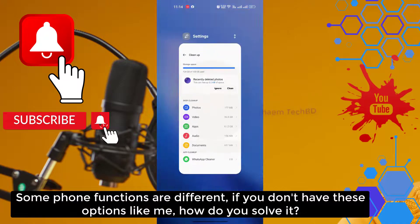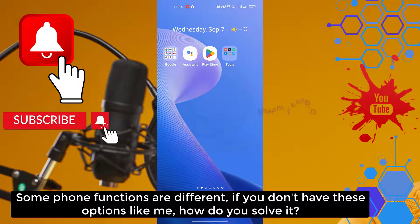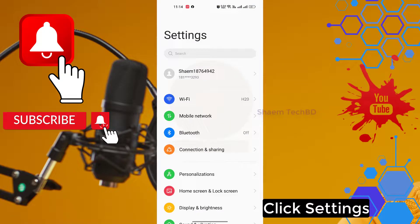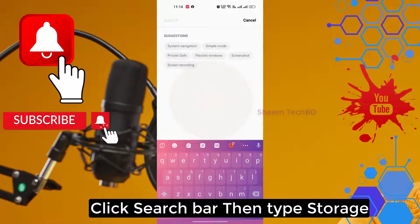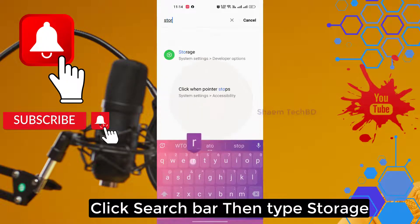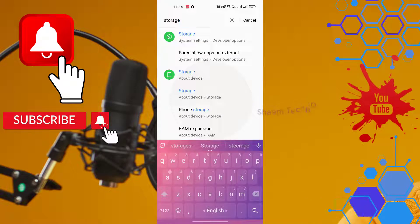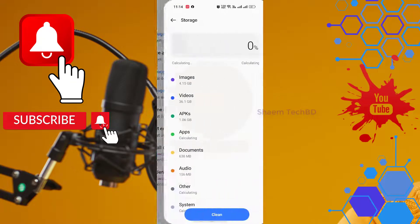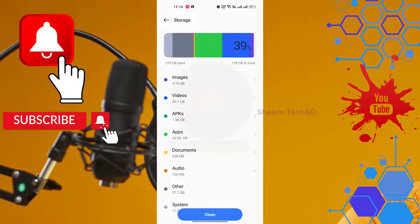Some phone functions are different. If you don't have this option, here is how you solve it: Click Settings, click the Search Bar, then type Storage. Click Storage, then click Clean. Hope you understand.